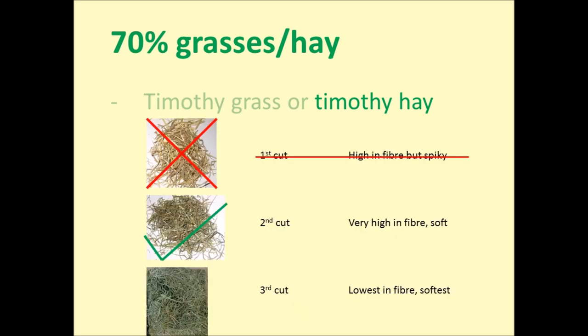You can buy Timothy hay from a pet shop, but they're unlikely to know which cut it is, so look at how soft and green it looks through the packaging. A better option is your local horse feed supplier, as they'll often know which cut it's from and it's much cheaper than pet shops. They can also offer smaller bags rather than a huge bale for one tiny tortoise.